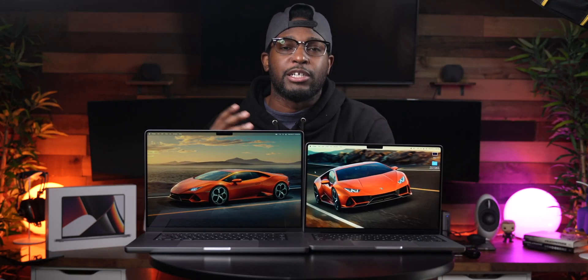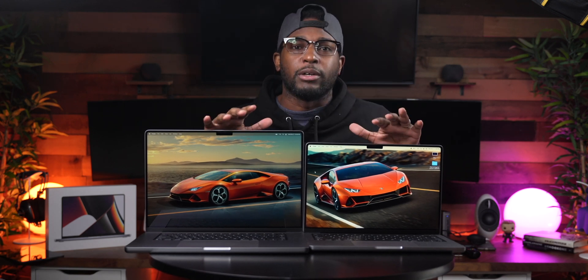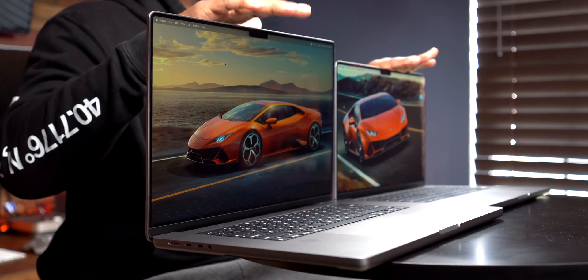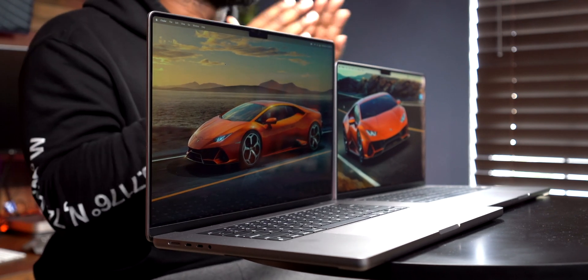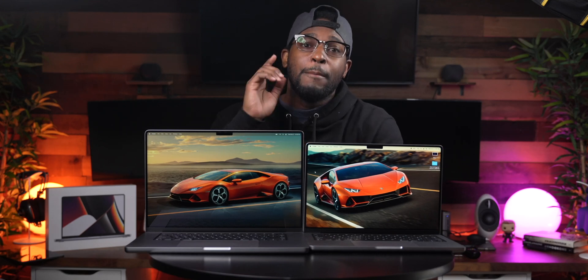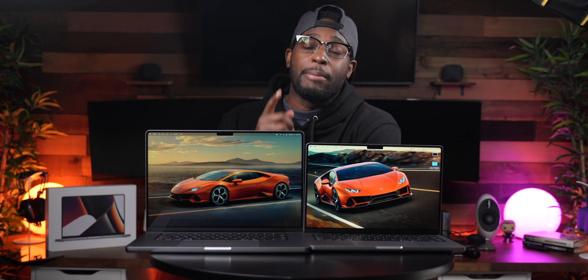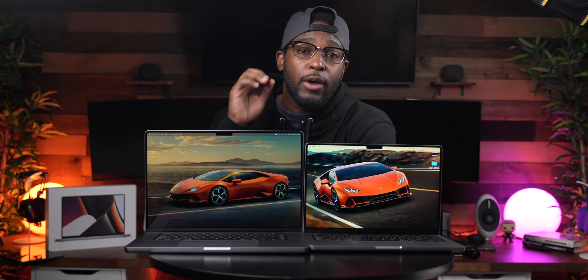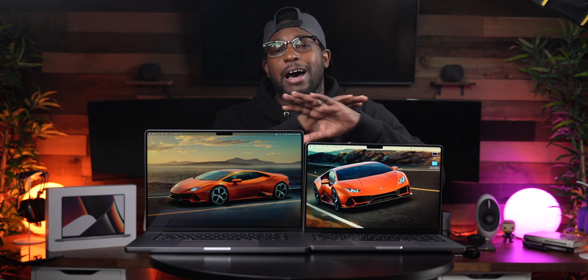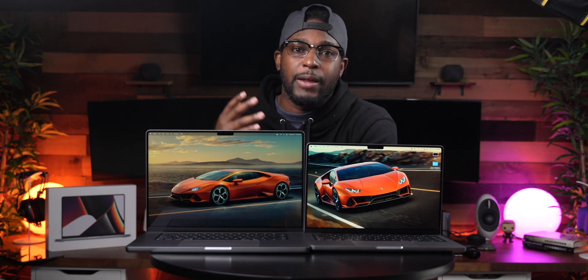The first thing I want you guys to know about these machines is the ports. Regardless of whether you're getting the 14 inch or the 16 inch MacBook Pro, you're getting the same three Thunderbolt 4 ports, one full HDMI slot, an SD card slot, a 3.5 millimeter headphone jack, and a MagSafe connector. When it comes to ports, it's literally the exact same machine across the board.